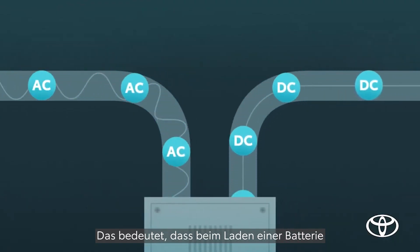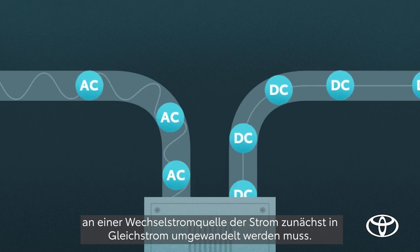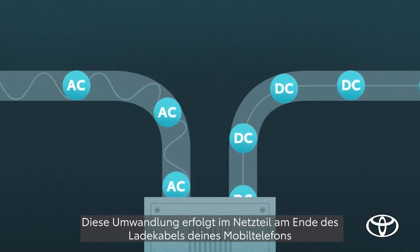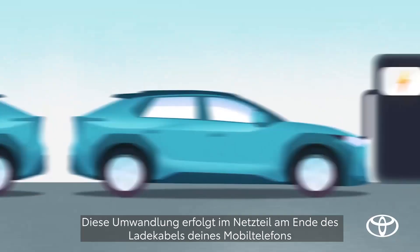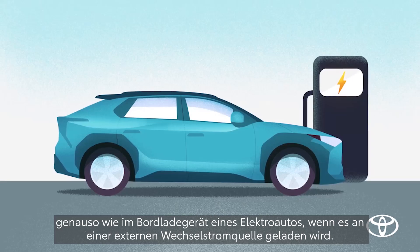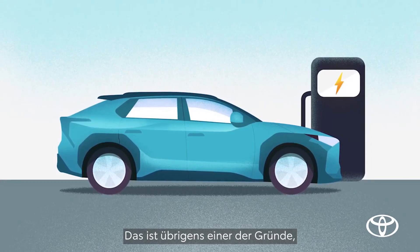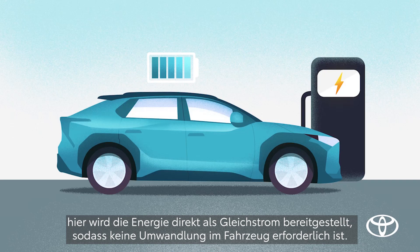This also means that when charging a battery from an AC source, it must be converted to DC first. This conversion happens in that small power block at the end of your mobile phone's charging cable, and it happens in the on-board system of virtually every plug-in vehicle that utilizes an AC power source. That's actually one reason why Level 3 DC fast charging can fill up an EV battery so quickly — by providing DC power to begin with, there's no on-board conversion needed.